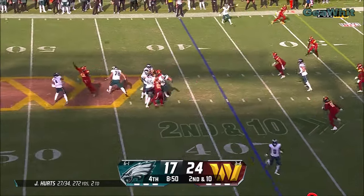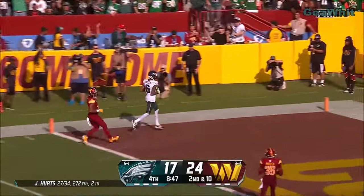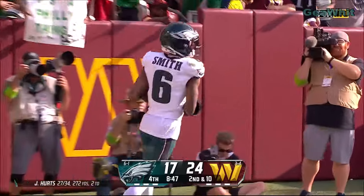Second and ten. Wide open — catch made into the end zone. Devontae Smith with an Eagles touchdown.